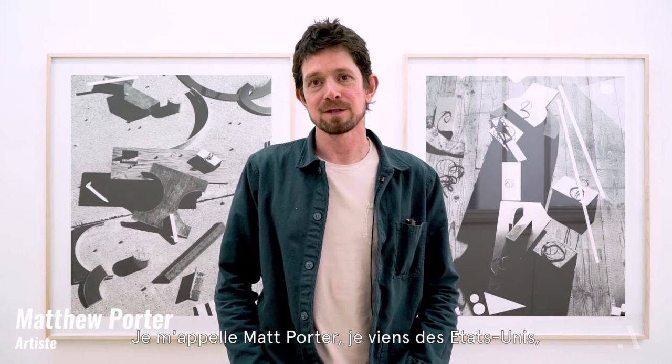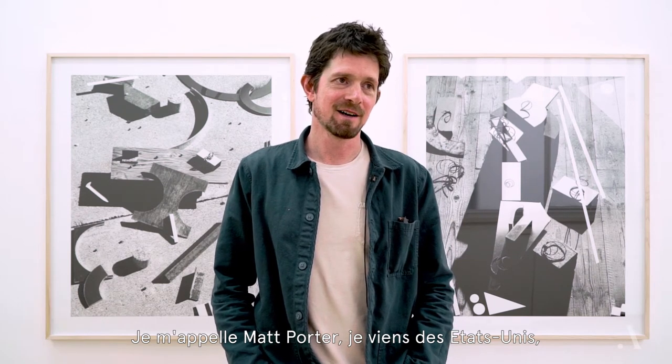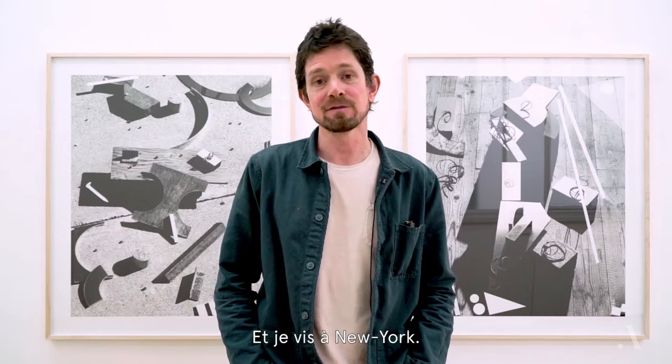I'm Matt Porter. I'm from the States, and I live in New York.